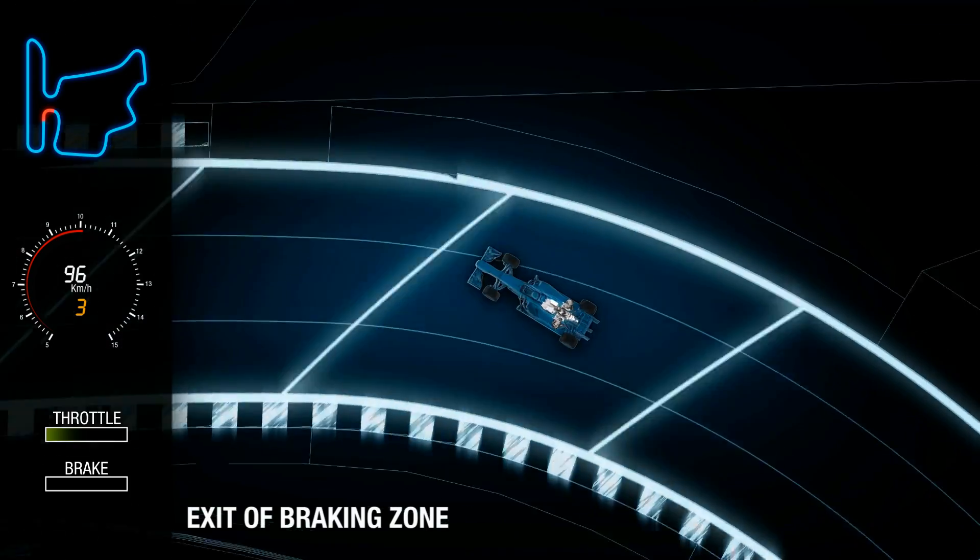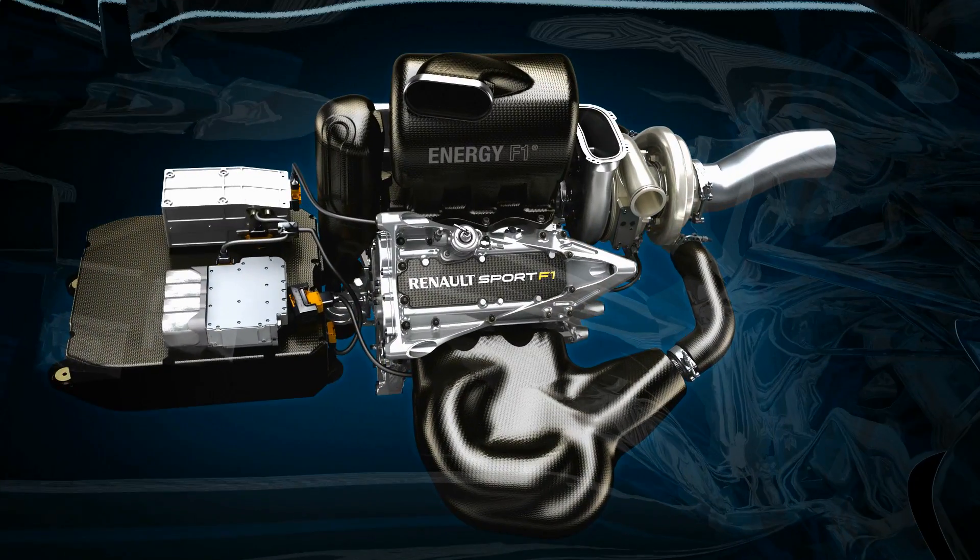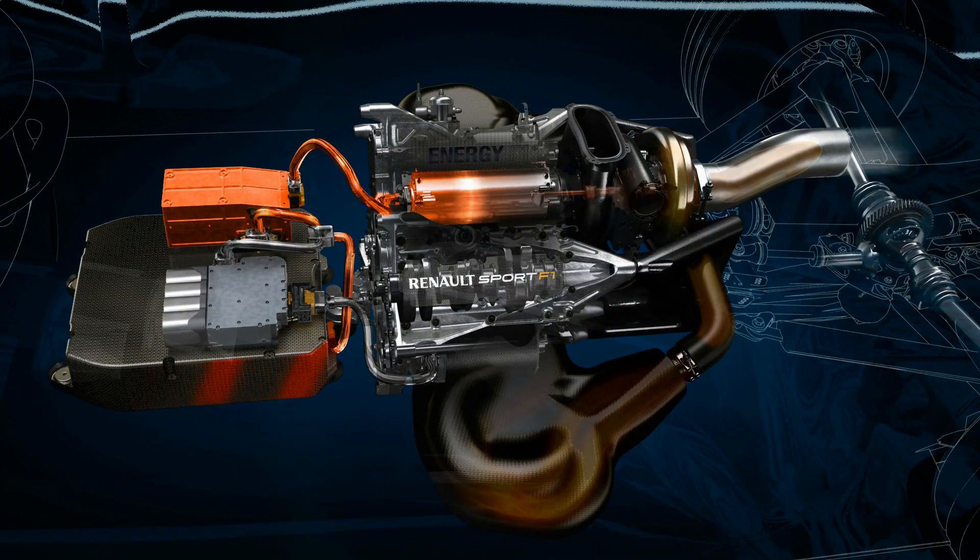After a hard braking event, engine speed drops and the rotational speed of the turbo also falls. To avoid turbo lag when the driver gets back on the power, the MGUH acts as a motor to keep the turbo turning at high speed.